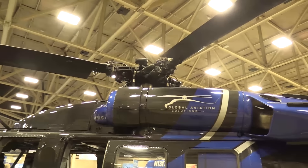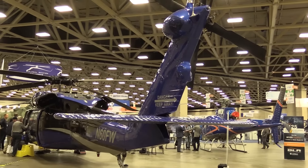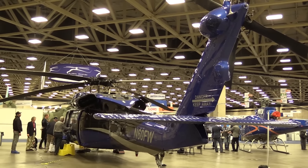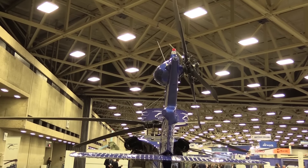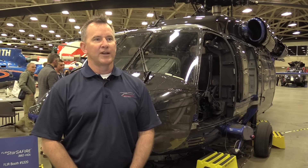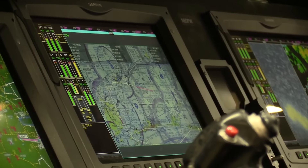Once we did that, we attained it last October. We immediately began a supplemental type certificate project with Garmin to put their G5000H flight deck into the aircraft. We are teamed with an ODA to attain our STC, and we were fortunate enough to have Avalex become a partner as well as FLIR. What you see here in this configuration features those articles right now.